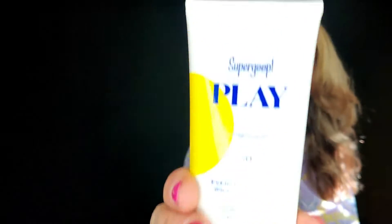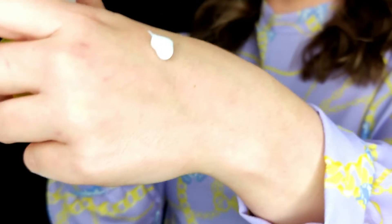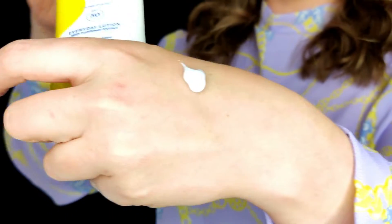As you might guess, because it's a Sunshine Edit, a lot of the products are SPF. The first one is from Supergroup — it's their SPF 50 Everyday Lotion with sunflower extract. It is very water resistant.